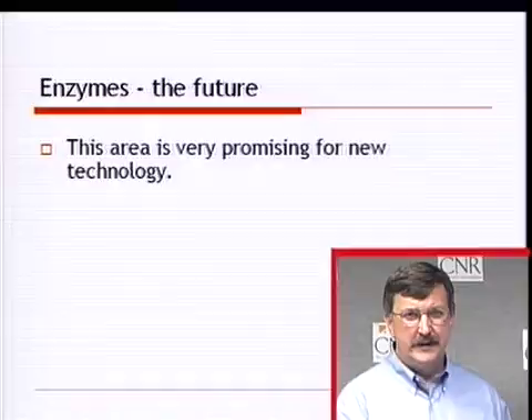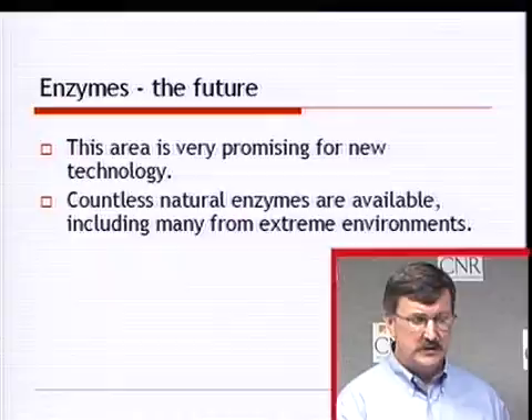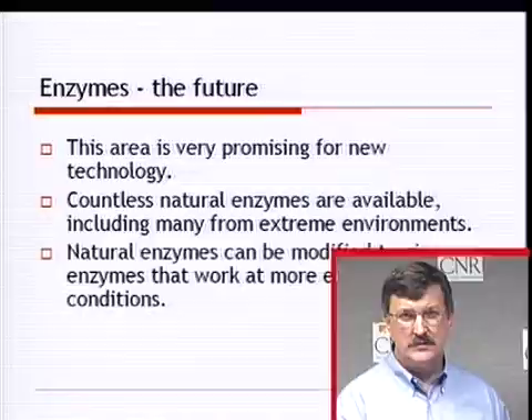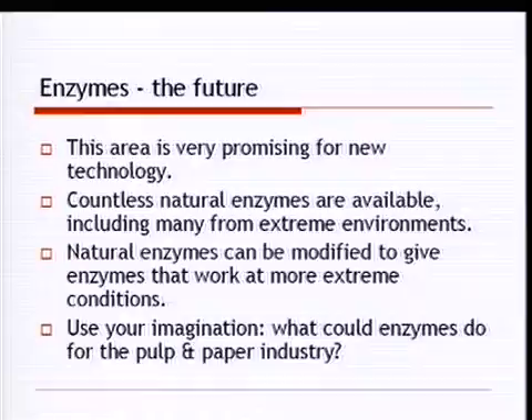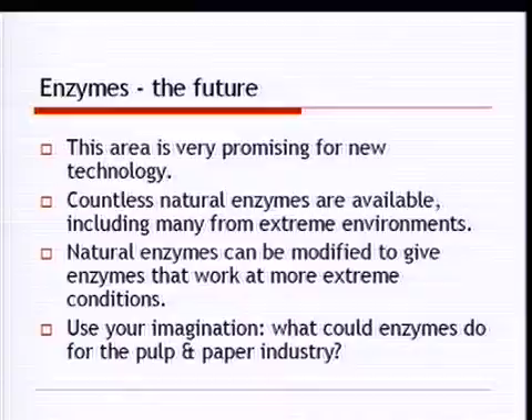For the future: countless natural enzymes are available, including many from extreme environments that will work in extreme conditions, and natural enzymes can be modified to produce enzymes that work at even more extreme conditions and more efficiently. There's no doubt we are just scratching the surface of what enzymes could do for the pulp and paper industry. I hope you've enjoyed this presentation — enzymes will be valuable for many different applications in the very near future.